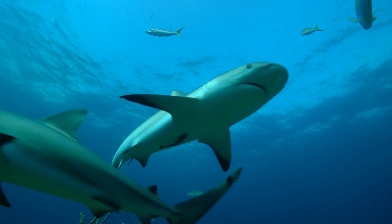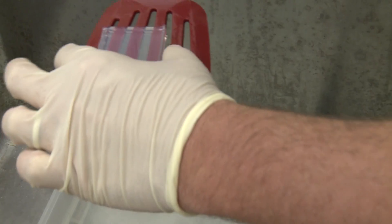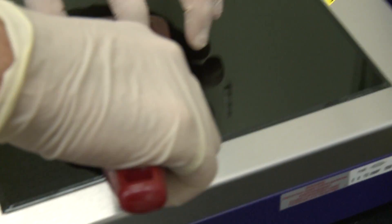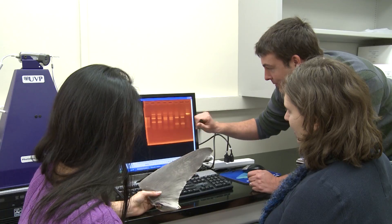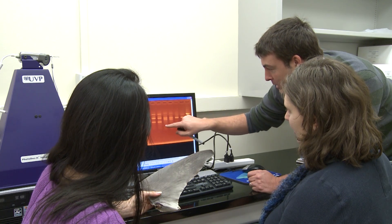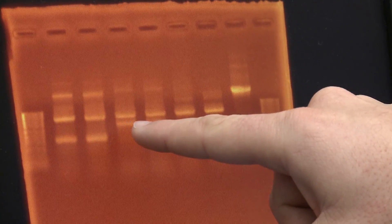We can say this came from this particular individual. Using DNA is very much like detective work, and in fact most people are familiar with DNA because it's used in forensics and criminal investigations. The techniques used for solving crimes are the exact same techniques we use to solve crimes involving wildlife.